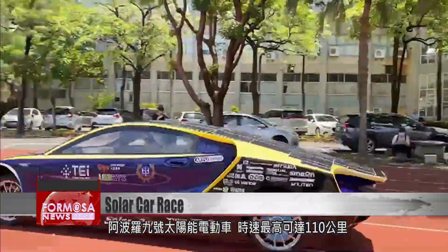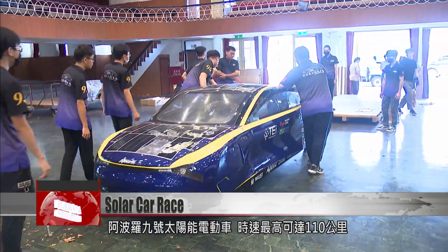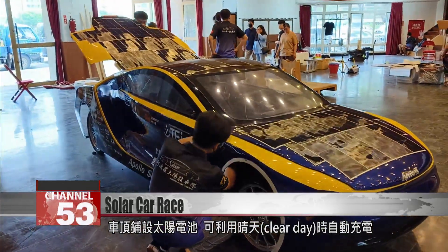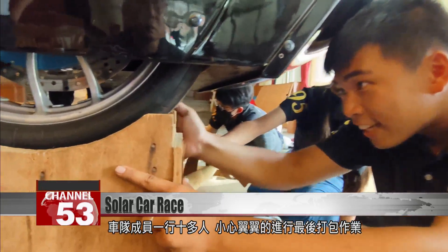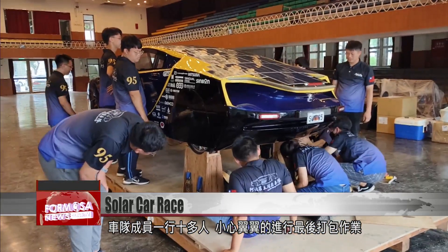The solar-powered electric car, Apollo No. 9, has a top speed of 110 kilometers per hour. The solar battery on its roof automatically charges on a clear day. The dozen-strong team carries out the final preparations with the utmost care, getting the vehicle ready to travel.